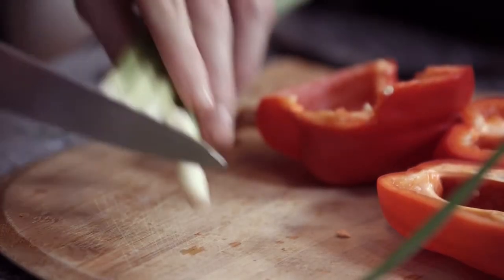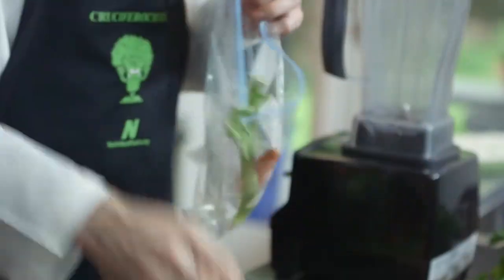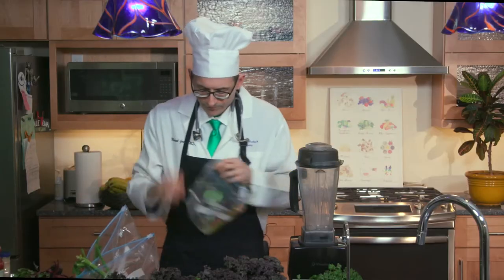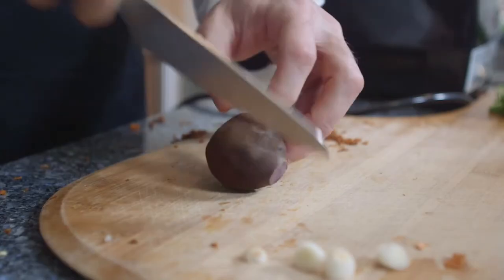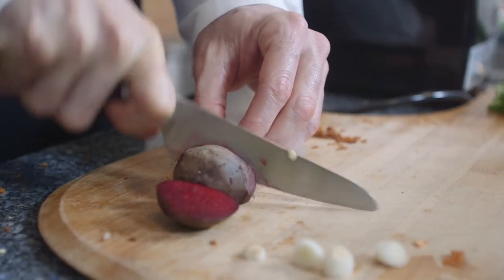Next, one scallion each with the frilly little tips cut off. Then one-fifth of a small beet in each. Any more, it tastes really beety.